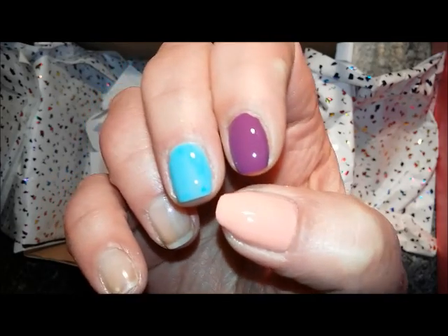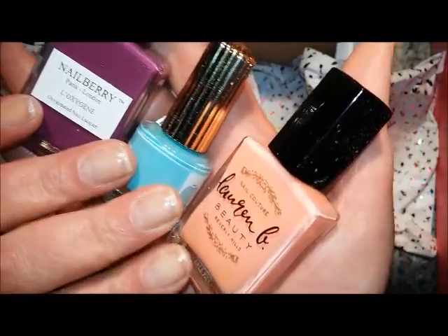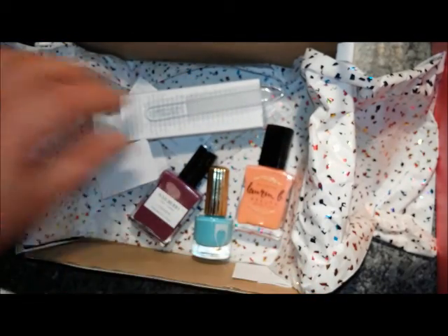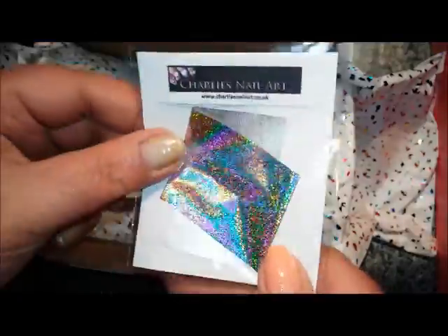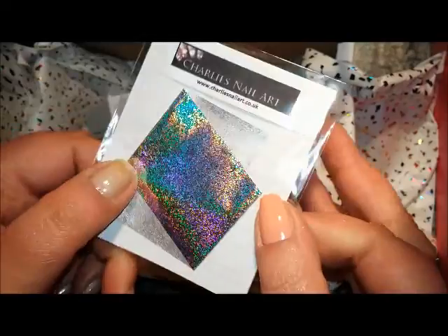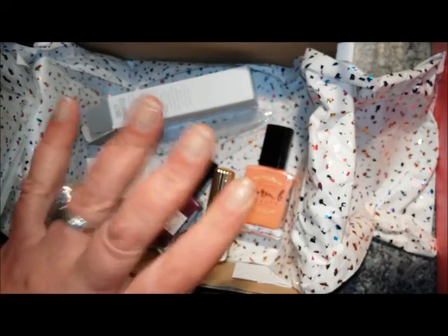Really really like those three. So that's the Miami Nice me box polishes for this month, a crystal nail file, and some holographic foil nail art. Yeah, really like this box — great polishes as well. Thanks very much for watching everyone and I'll see you in the next one, bye!